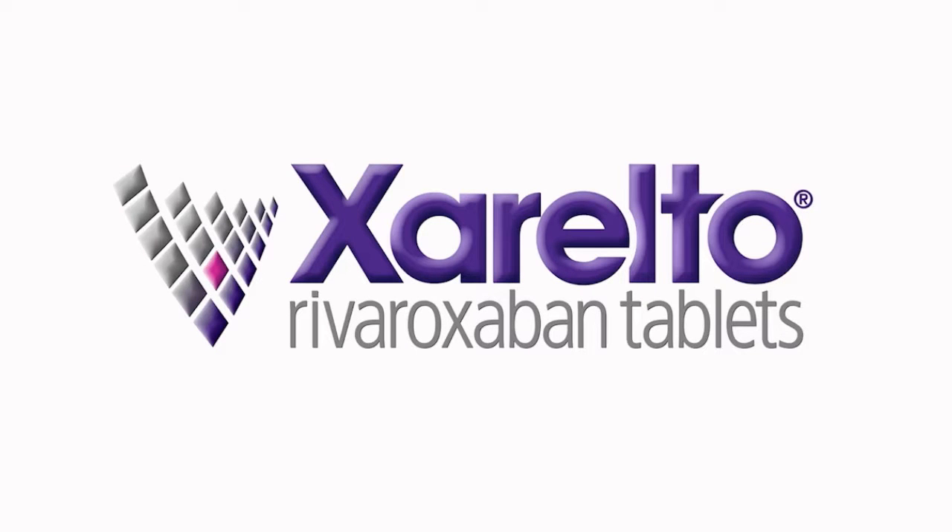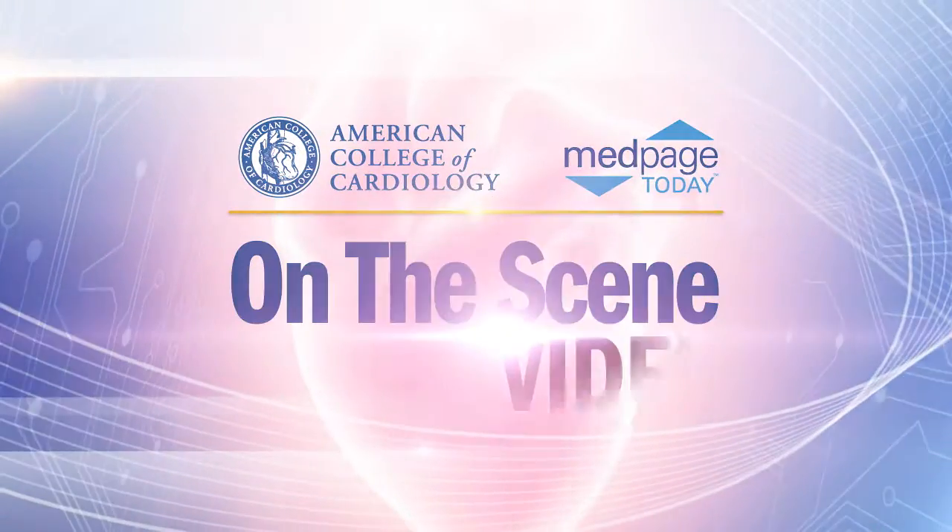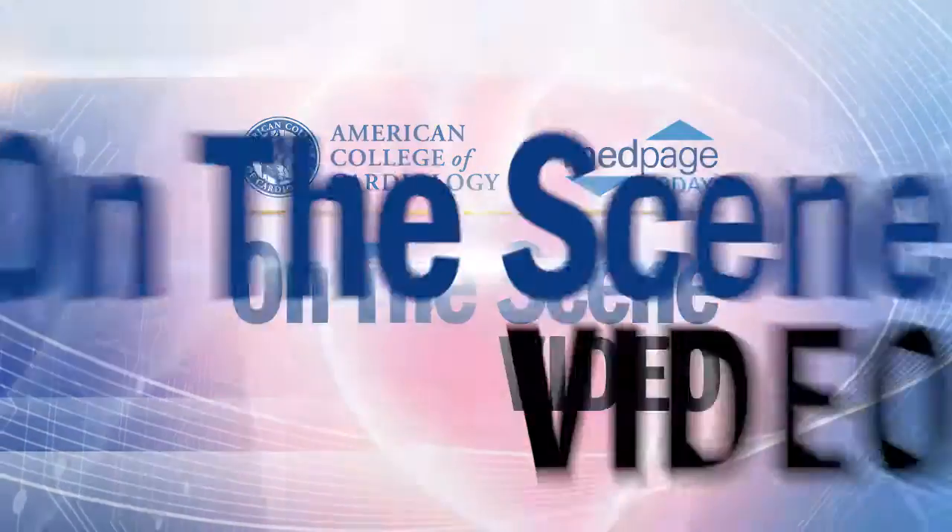On the Scene coverage of ACC14 is supported by Janssen Pharmaceuticals, Inc. I'm Peter Block here at ACC Annual Meeting in Washington, D.C. for On the Scene. And the late-breaking clinical trials are now coming up. I'm here with one of the first.